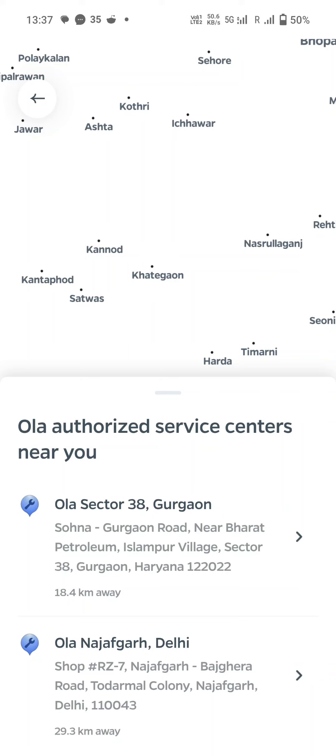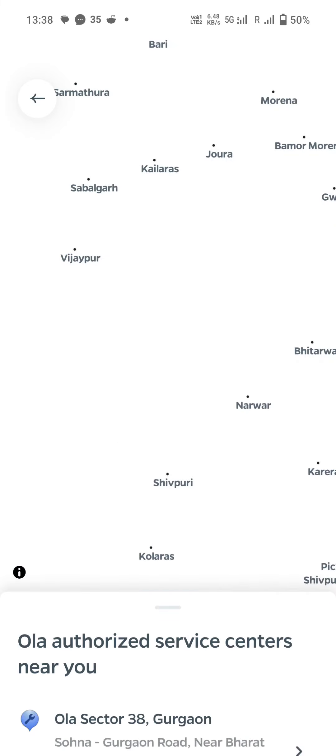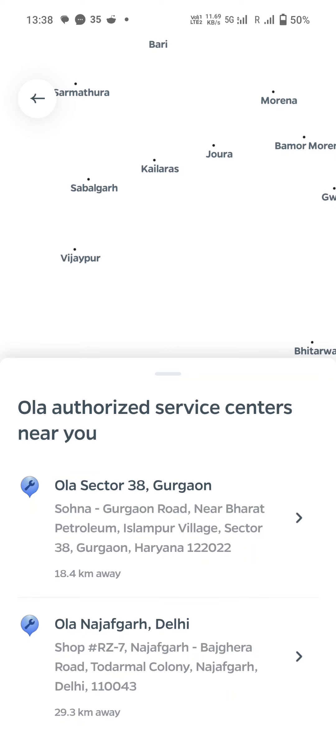I'm trying to register a service for my vehicle, which has been pending for the past several months. This is what happens when I try to do it through the app — all slots are booked. I'm choosing multiple locations and still nothing, so essentially your vehicle cannot be serviced at all, even in a breakdown situation like mine.